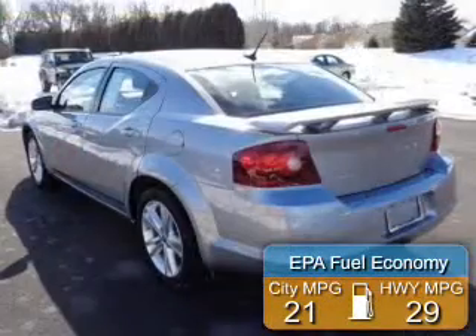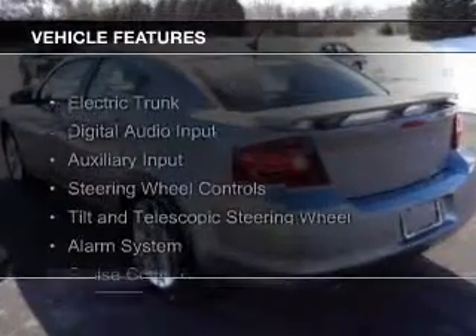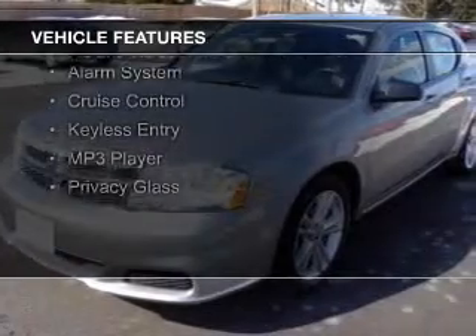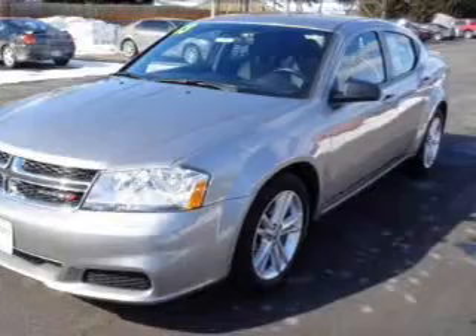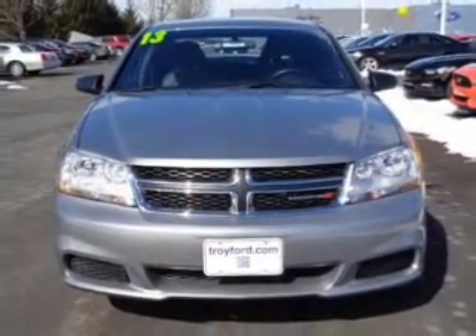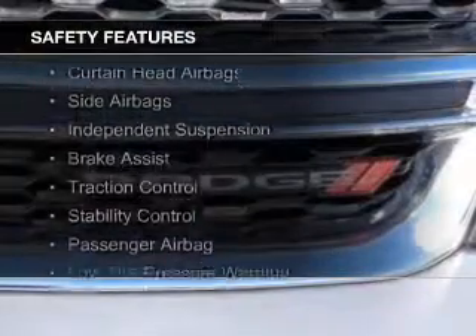Great fuel efficiency saves you money by requiring fewer trips to the gas station. The features include electric trunk, digital audio input, an auxiliary input, steering wheel controls, a tilt and telescopic steering wheel, an alarm system, cruise control, keyless entry, an MP3 player, and privacy glass.